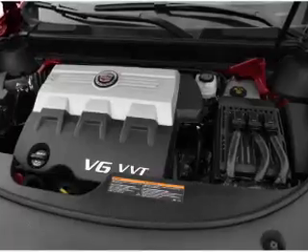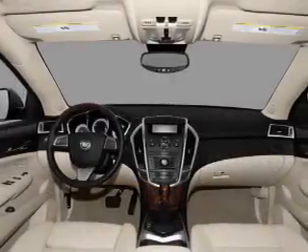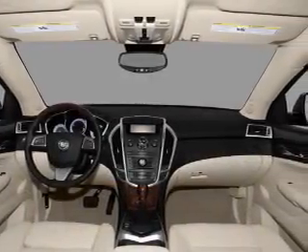Heated seats are a desirable comfort feature. Enjoy the comfort of dual temperature controls. Call today to schedule a test drive.